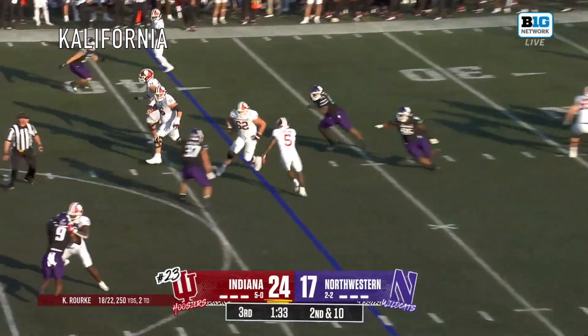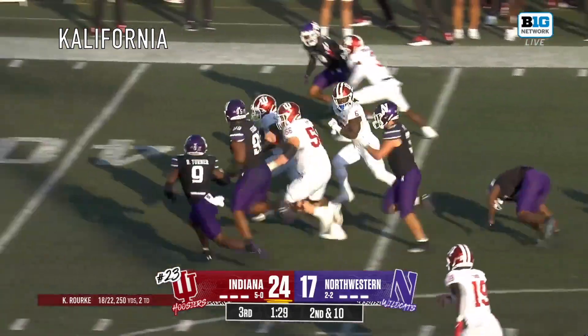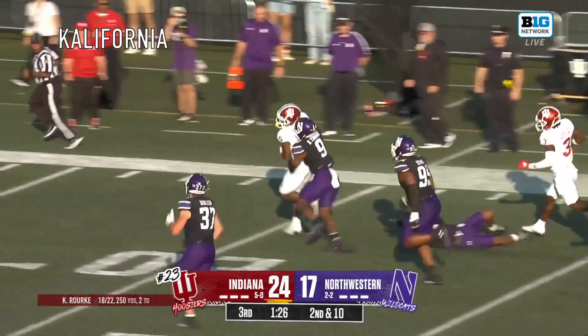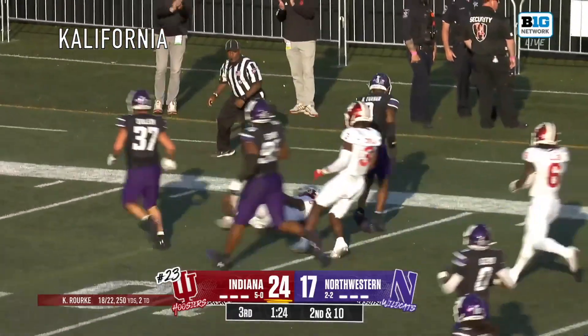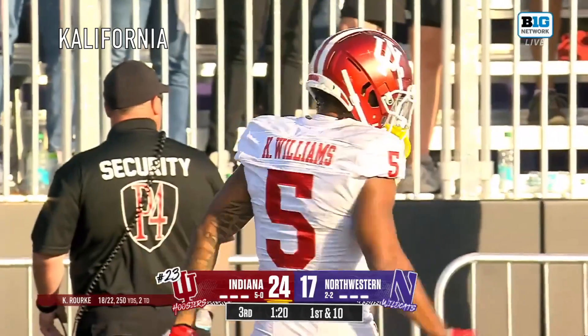Second and ten, on the crossing route. Williams tiptoes through defenders! How is he still going? Williams thrown down by Brayden Turner! A massive gain!